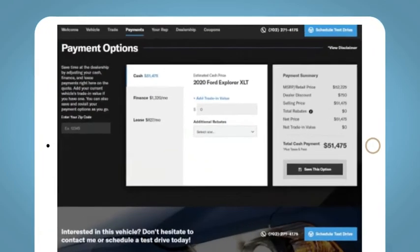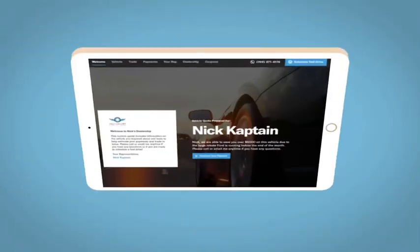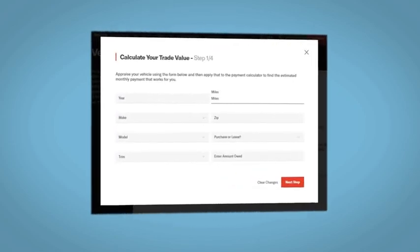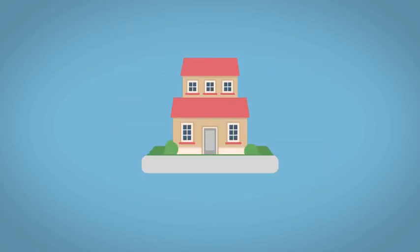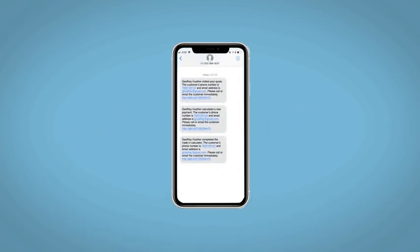That allows you to quickly and easily calculate the cash, finance, and lease options available to you. All incentives and rebates will be right at your fingertips, along with the ability to value your trade and learn about your potential salesperson. Do this all from your home at your pace and your way. Fill out the Request More Info form, and we will text and email your very own personalized e-quote today.